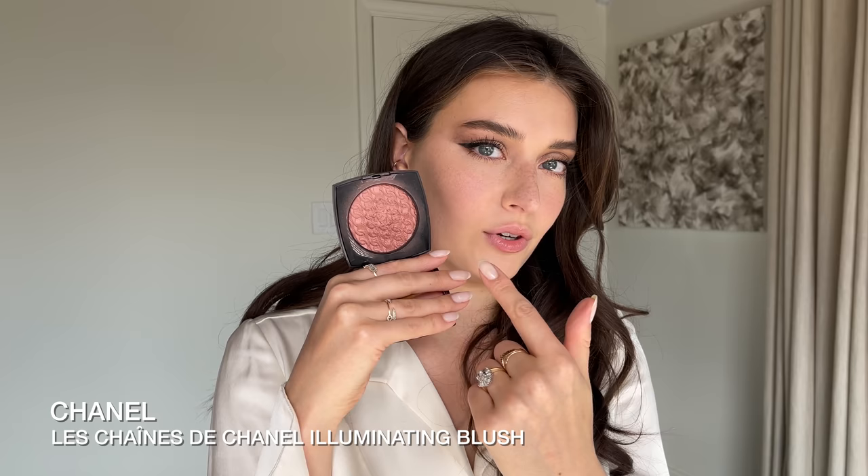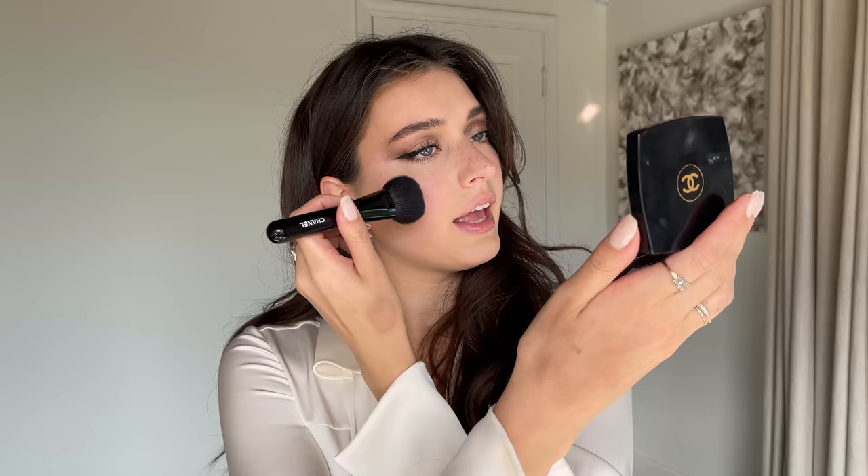Moving on to blush — I'm using one from Chanel's holiday collection, which also has that beautiful chain pressed into it. I've been using it every day for a couple of weeks and the chain print really lasts. Using a fluffy brush, I'm adding some to my cheeks, keeping it pretty high up to help lift my face, and bringing a little bit onto my nose. I'll be candid: when I first got this I saw it was an illuminating powder blush, which put me off a little because I don't love shimmer in blushes — but when I tried it I was shocked. It gave me this beautiful glow unlike any blush I've tried before.